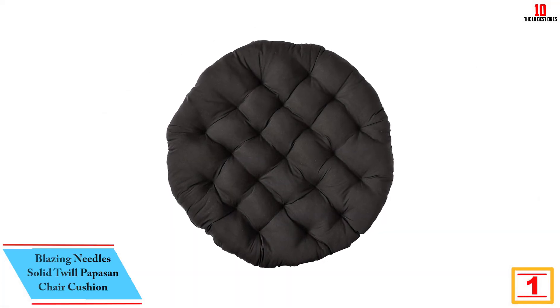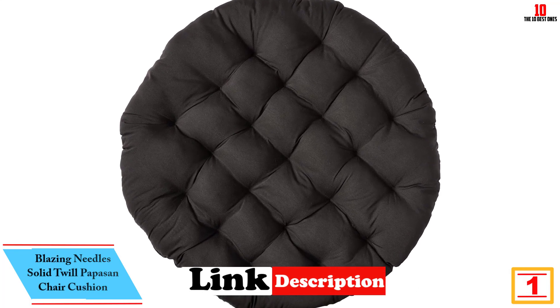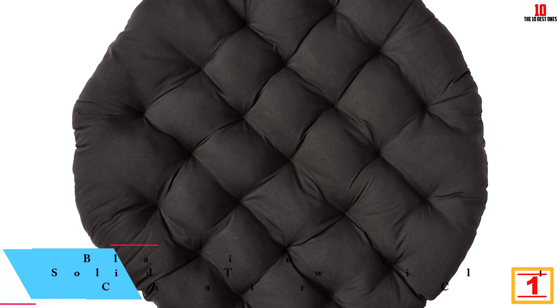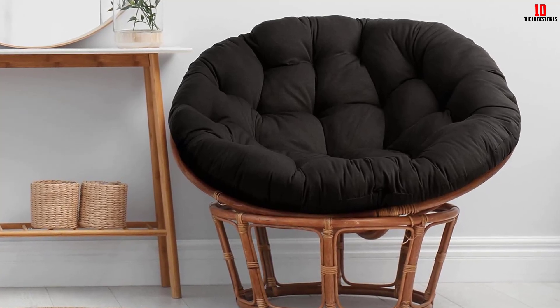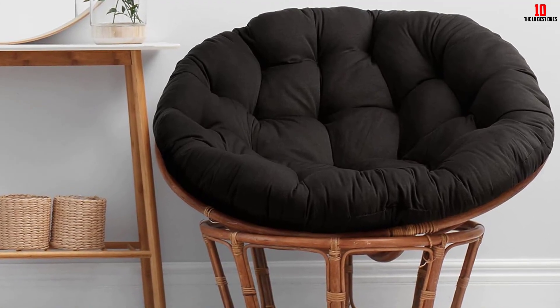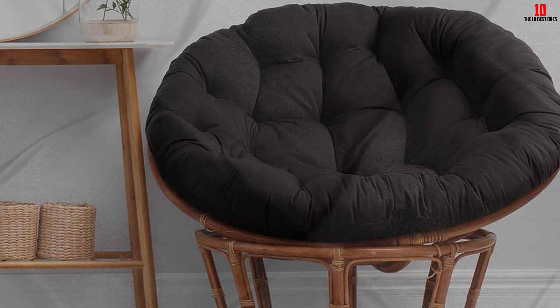And finally at number 1, we have the Blazing Needles Solid Twill Papasan Chair Cushion. Want to add style and comfort to your interior? This pure polyester cushion will do it. It has a classic style and is very soft, adding elegance to your interior. The fabric is very comfortable despite being very tough. It is big, thick, and classy, and can upgrade any chair. It has excellent padding in neutral colors, making it match many interior decors. Comfort is provided for taking naps, playing video games, watching movies, or just relaxing. The quality of the cushion will make it last for a long time.